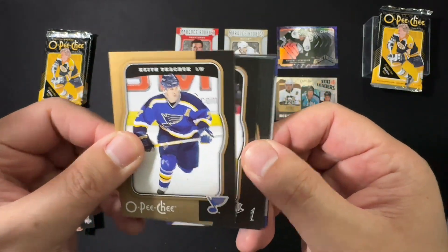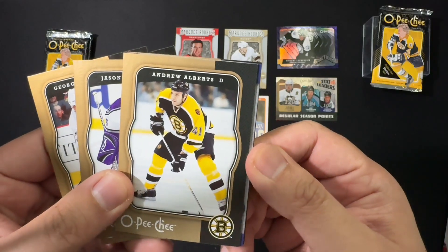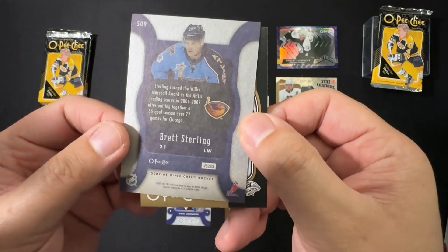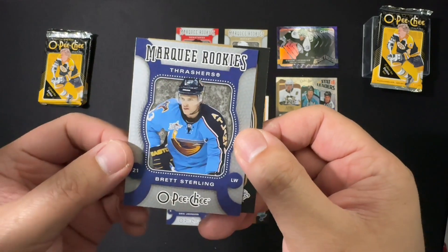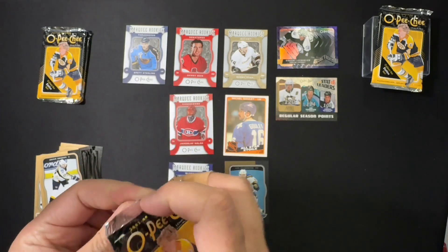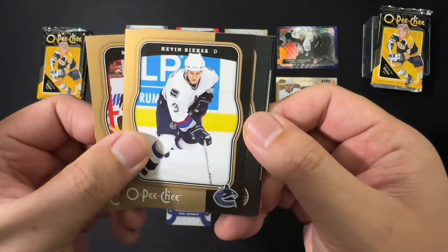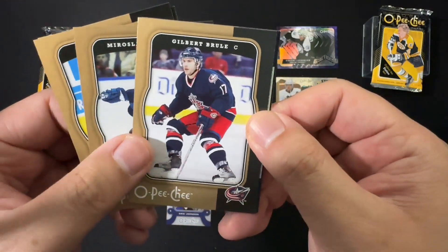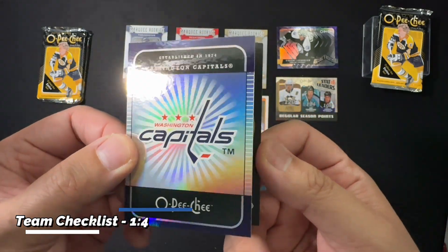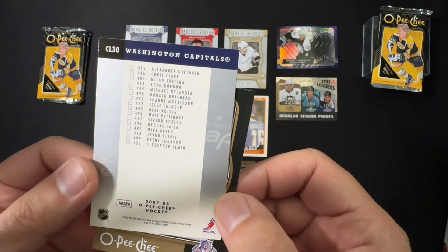Keith Tkachuk, George Laraque, Jason LaBarbera, Andrew Alberts, and marquee rookie Brett Sterling — he's still playing. Jason Arnott, Martin Gerber, Kevin Bieksa, Miroslav Satan, Kipper Brule, and the team card. I was hoping it was going to be a really cool hologram, but it's a pretty boring hologram. Here's the roster with Ovechkin at the top and everybody else.